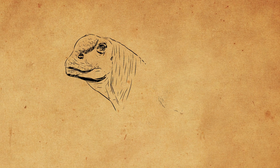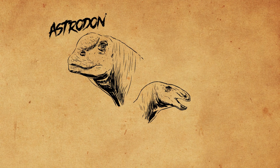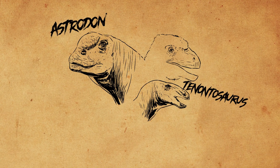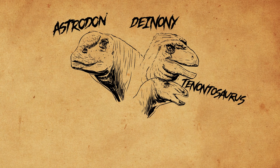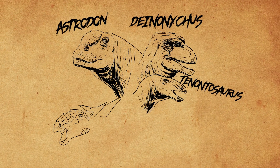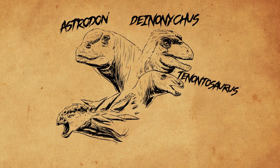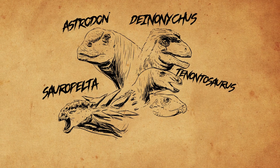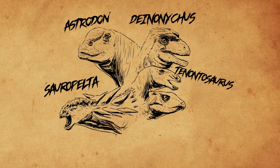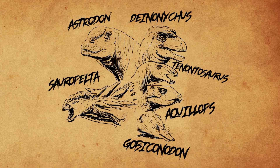As for other potential prey items, each location it was found in offers various options. In the Antlers Formation there was Astrodon, a small sauropod; Tenontosaurus, a long-tailed dinosaur similar to Iguanodon; and even Deinonychus — the dinosaur for which the Jurassic Park raptors were based on could have been food for Acrocanthosaurus. Other areas where it was found include Montana and Maryland, where there were ankylosaurs like Sauropelta, ceratopsians like the beaked Aquilops, small mammals, one of them being Gobiconodon.